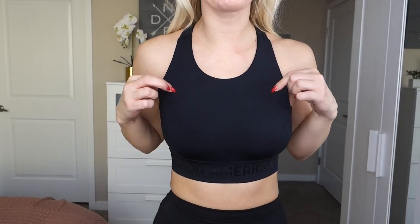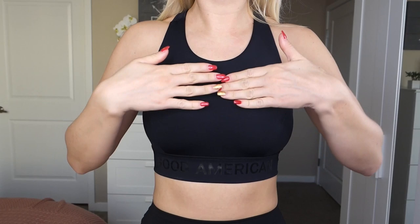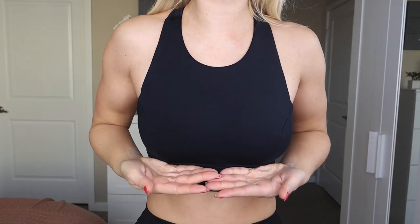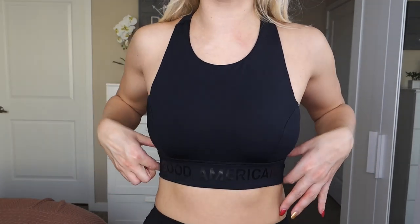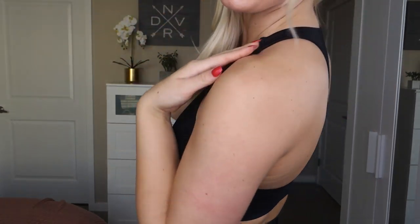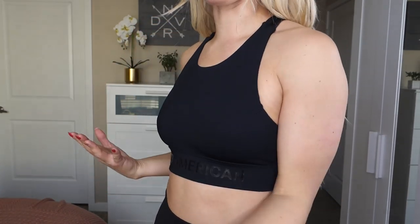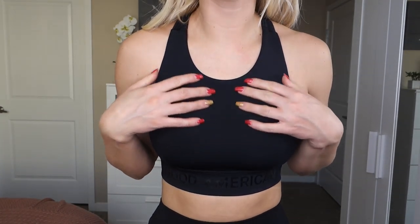My last favorite sports bra of 2019 is the Good American Core Power Sports Bra. I wear this in a size 1, which is a small, and it runs for $65. This is a high-neck sports bra that's pretty much regular length but has a nice thick band around the rib cage. It's a racerback, but since it has such a wide strap, it doesn't dig into my traps as much as thinner straps would. It has no cup pads, but since it's black I don't mind at all. The fabric is a slick moisture-wicking material very similar to Lululemon Luxstream.